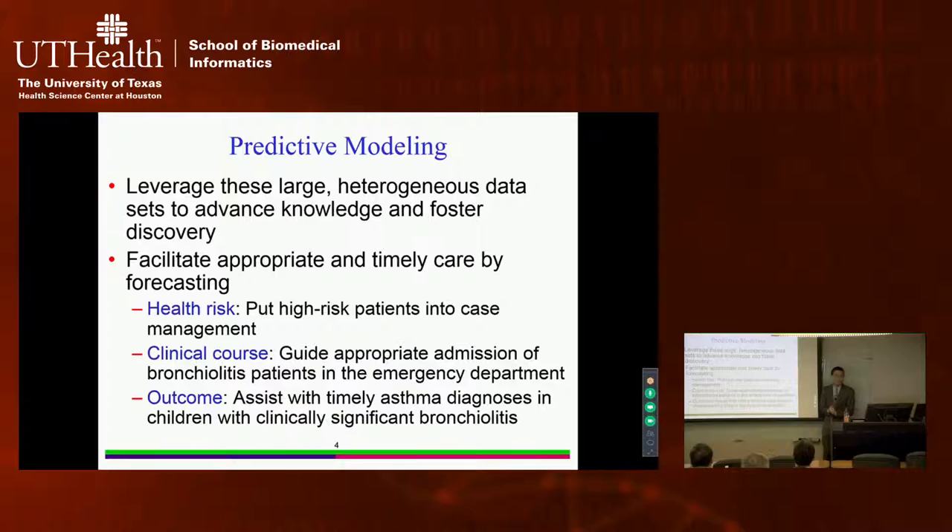Predictive modeling is a method that uses large heterogeneous data sets to advance knowledge and support discovery. It can help provide appropriate and timely care. For example, focusing on asthma patients: some will have bad outcomes in the future. If we can predict which asthma patients will have bad outcomes, we can put them into case management programs with dedicated case managers, preventative interventions, and close monitoring.